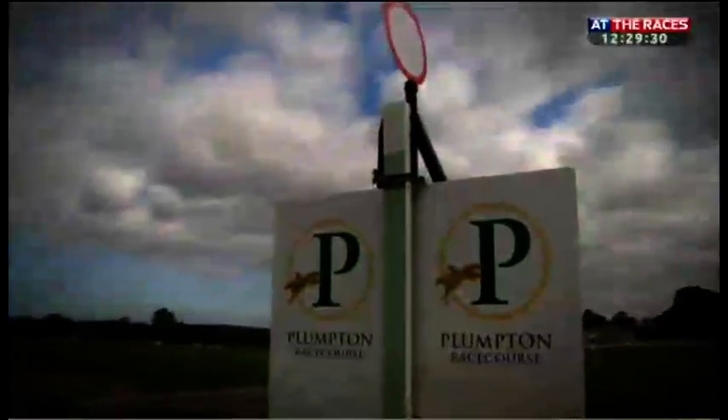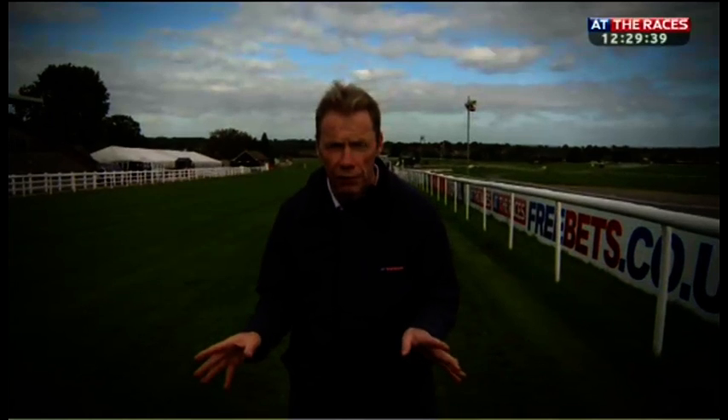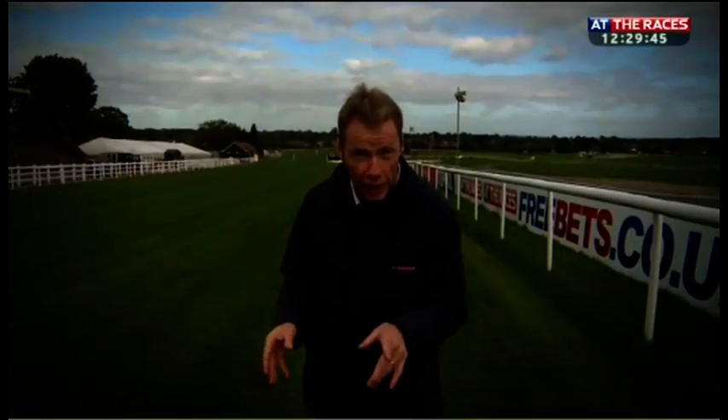This here is the winning post at Plumpton Racecourse. I've been racing here since 1884. Now, to the naked eye, this Sussex track looks pretty straightforward to ride. But on the way around, you've got to overcome a series of tricky obstacles, mostly on the chase course.